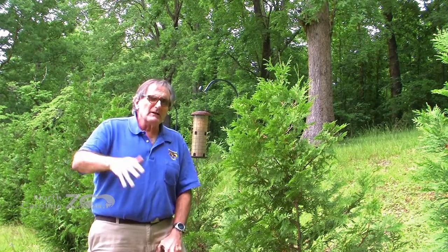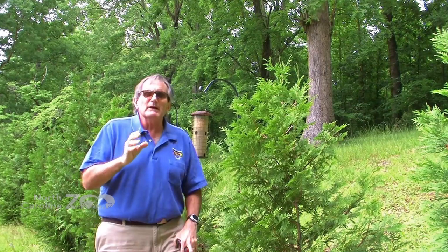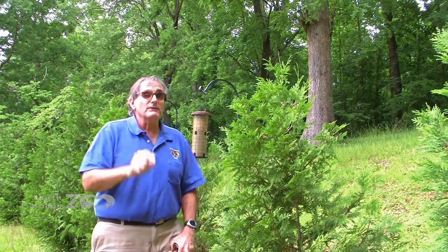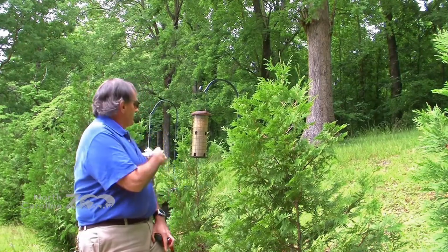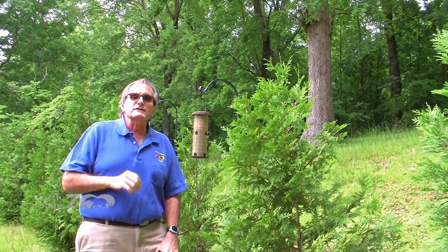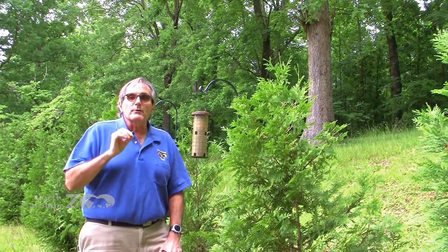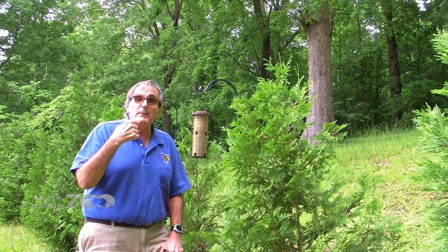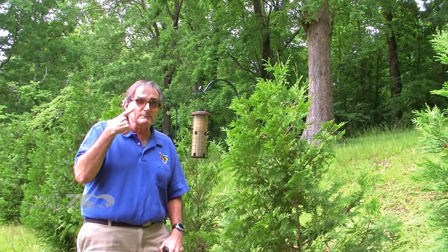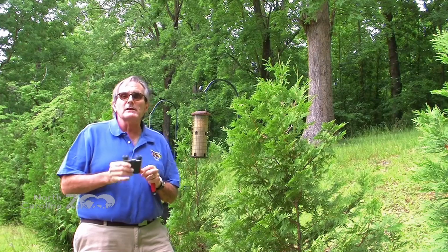We're not going to look at too many migratory birds today. This is an introductory look at some tricks for how to identify birds you can find in your backyard. You'll notice behind me I have a feeder station set up — we'll take a closer look at that in a few minutes. There are several tools of the trade that are really important for helping us actually observe birds.